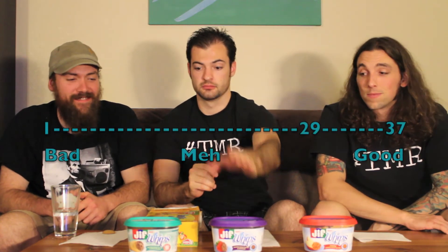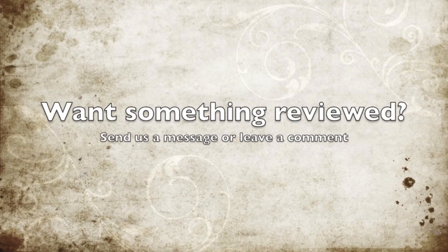Speed rating — on a scale of 1 to 37: regular whipped peanut butter: 24, 28, 27. Chocolate peanut butter: 30, 20, 29. Mint chocolate peanut butter: 24, 22, 32. Thanks for tuning in to the 2 Minute Reviews.